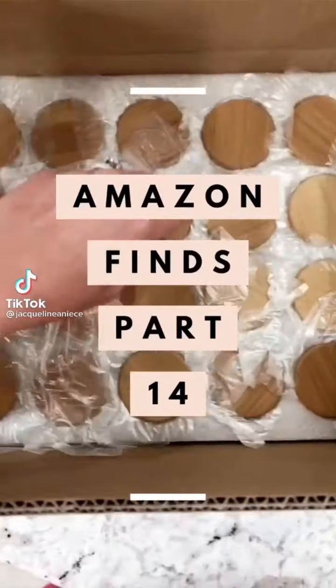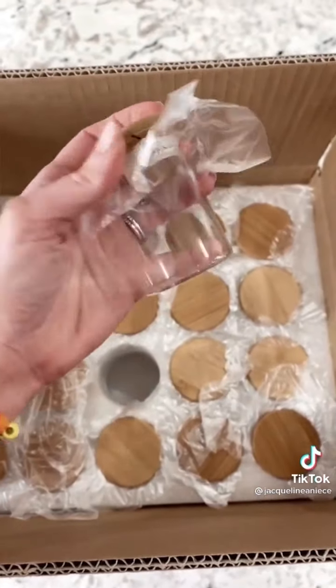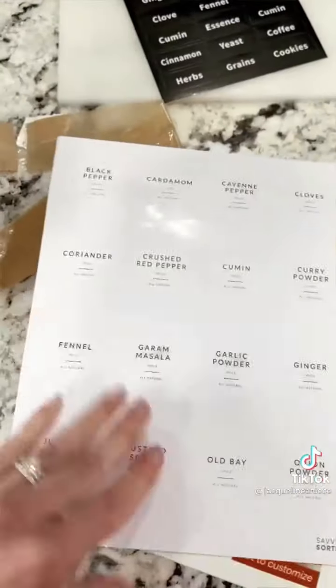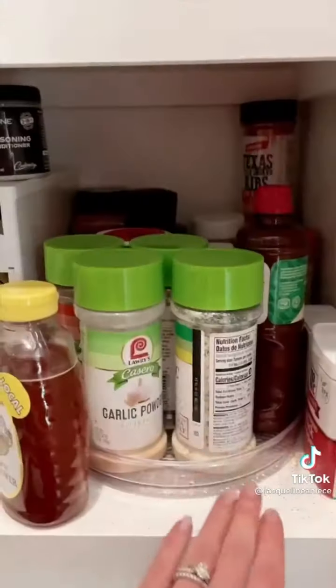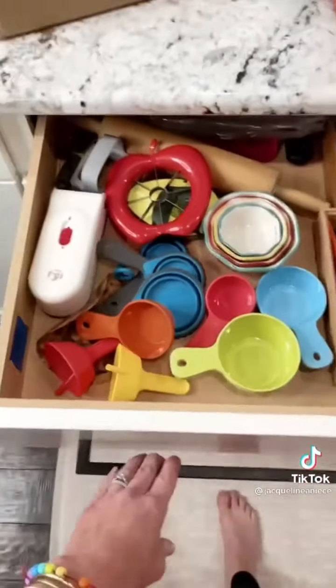Amazon Finds Part 14, let's organize our spices. I found these 2.5-ounce airtight spice jars with bamboo lids and glass jars — really cute. They come with labels, but I found these labels which I liked a little bit more. So this is our current setup, which is not bad. It's just in the pantry and I wanted something a little bit closer. I do love that rack though.